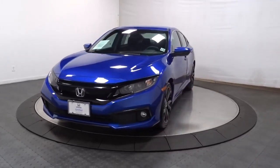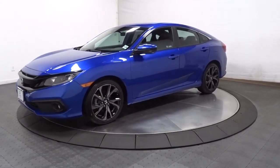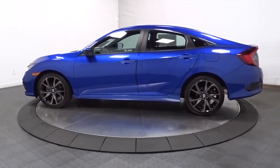Hop into the 2019 Honda Civic. With less than 20,000 miles on the odometer, this vehicle stands out from the rest. This Civic Coupe sets the standard for comfort, convenience, and performance.